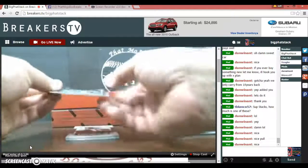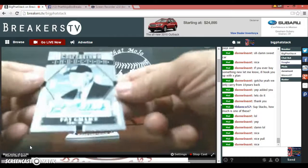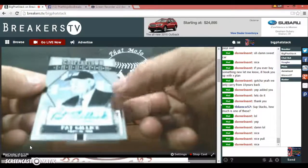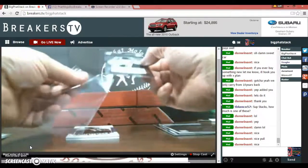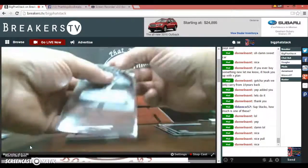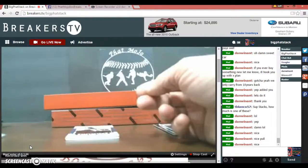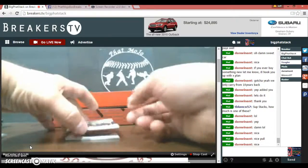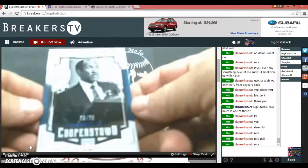Pat Gillick — Cooperstown Inductions auto, class of 2011. The card before that, Jim Rice, was class of 2009. Very nice. Little Fergie Jenkins coming up, number 23 of 25.